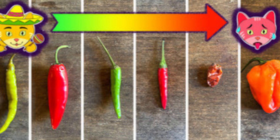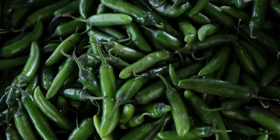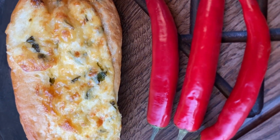Varieties: there are many different types of red chili peppers, each with its own level of spiciness and flavor. Some common varieties include cayenne, paprika, Kashmiri chili, and Thai bird's eye chili.